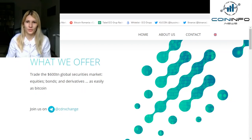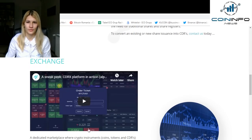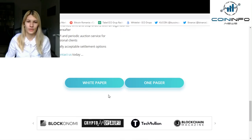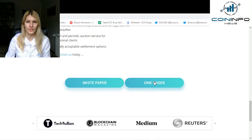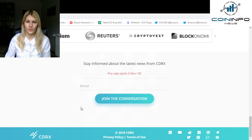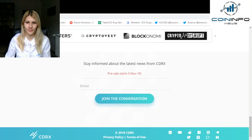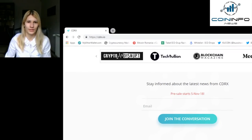I encourage you to perform your own research about this project. You can do so by viewing their website — the website is CDRX.io. Over here you have a video, and here you have another video. It is really important to view the white paper; you can do so from here, or you can view the one-pager, which is a summarized version of the white paper. You can join the conversation from here. I am going to make the address visible to you right now.